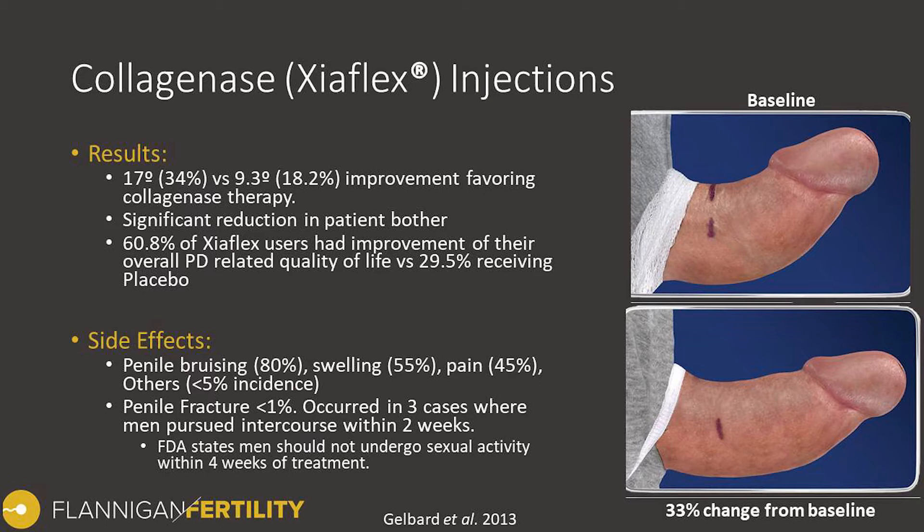Were there side effects? Absolutely — with any treatment there can certainly be some side effects. The most common one was penile bruising, which happened in about 80 percent of the men receiving injections. Swelling occurred in just over 50 percent and pain in just under 50 percent.